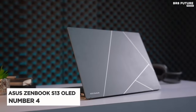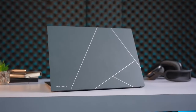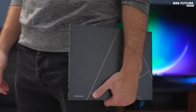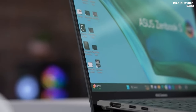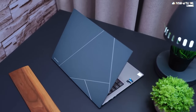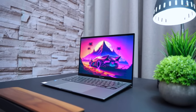The ASUS ZenBook S13 OLED 2023 emerges as a beacon for eco-conscious users seeking a blend of sustainability and performance. Boasting a distinctive design, it flaunts a commitment to environmental responsibility evident from its recycled and recyclable packaging and efficient internal construction. This Ultrabook's reduced size — 25% smaller than its predecessor — enhances its portability, catering to the needs of modern, on-the-go lifestyles.